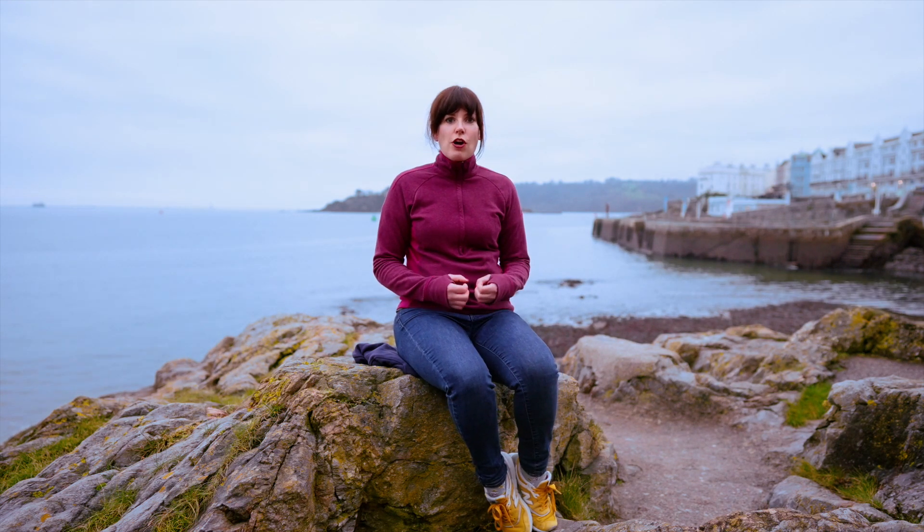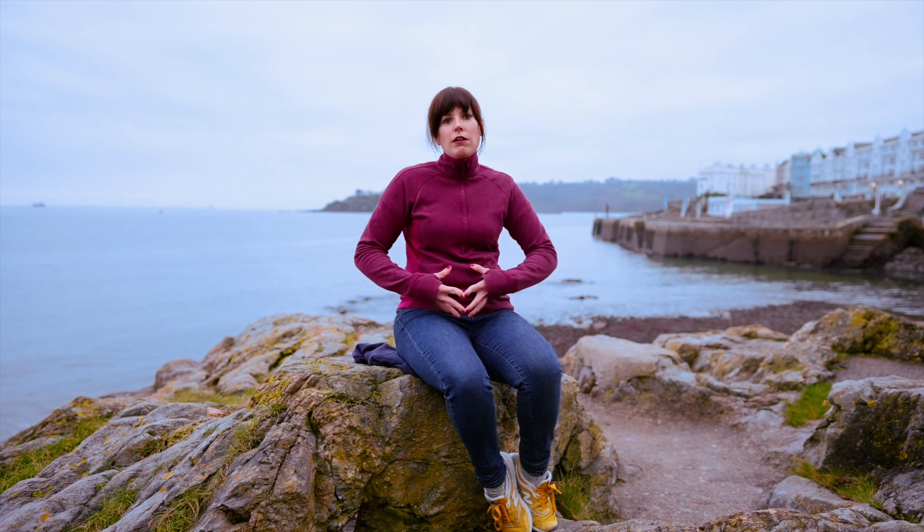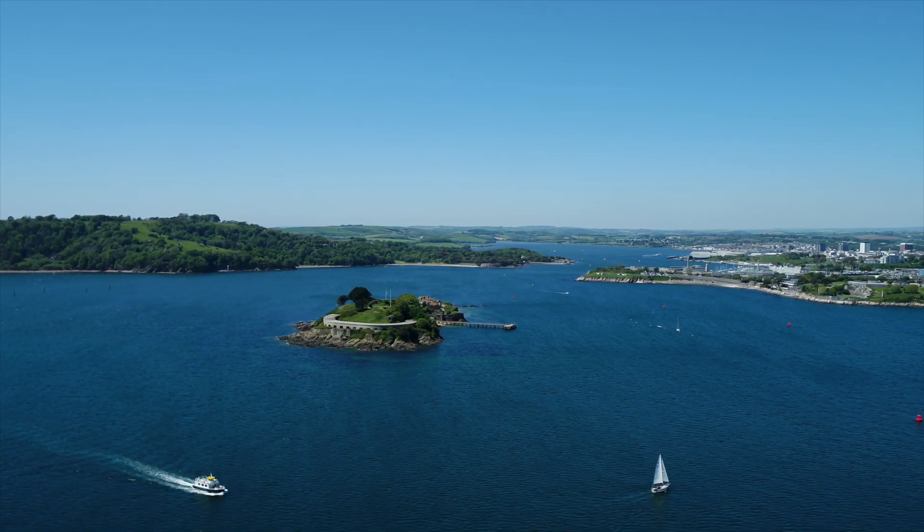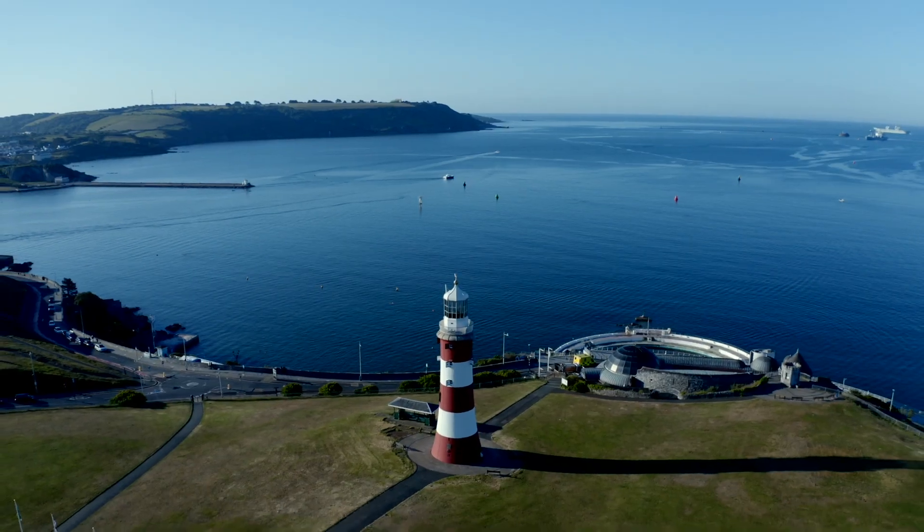Although I'm a plankton ecologist, I spend a lot of time in Westminster or in Europe working with policy makers. What I'm really interested in is making sure that all this great data that's being collected, all this amazing science that's being done, is used to help people in government make good decisions about how to sustainably manage the ocean.